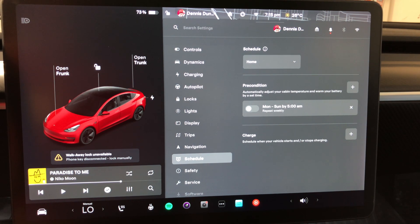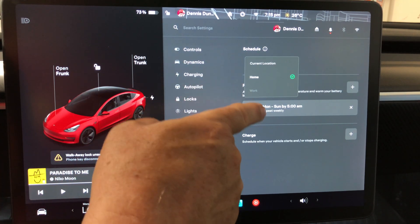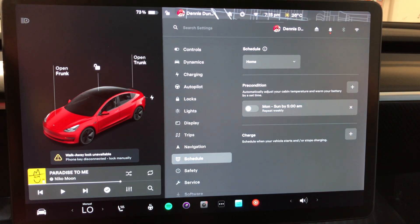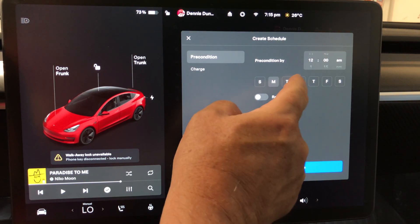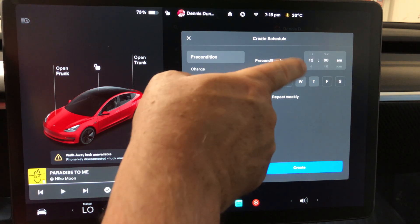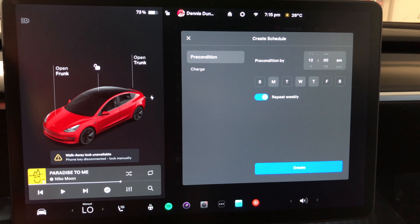For example, under preconditioning you can set a time, select days, and repeat weekly. So every Monday, Wednesday, and Thursday at 12 a.m. it will start preconditioning. This is great if you're heading out in the morning and want the battery and cabin warmed up — I'd set it for 6:30 a.m. so the car is ready when I leave.